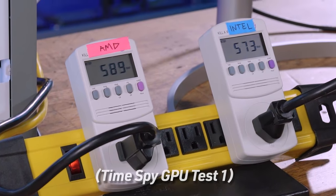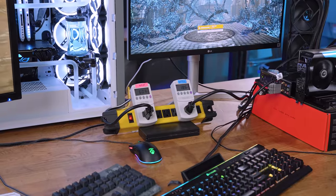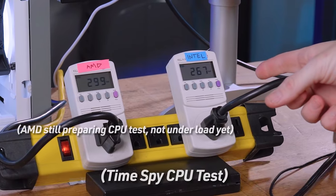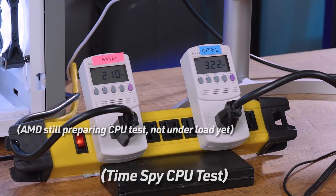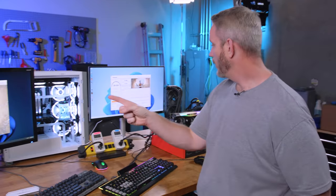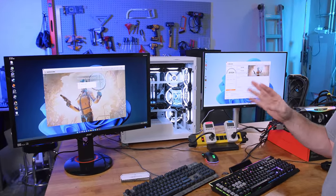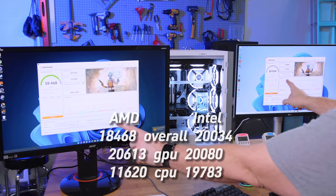In Time Spy, the GPU portions look almost identical between the two. However, during the CPU physics test, Intel pulls around 267-329 watts while Ryzen pulls 258-264 watts - lower than Cinebench but still more on Intel. Intel finishes the CPU test before Ryzen even starts it. Final CPU scores: Intel 19,783 versus Ryzen 11,620, which creates a massive difference in the combined score.